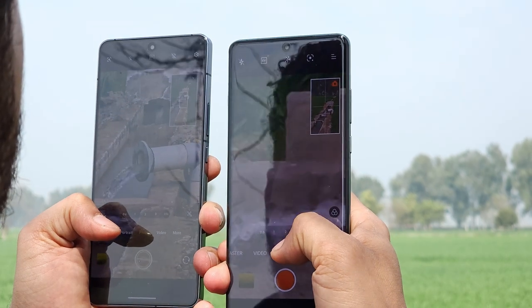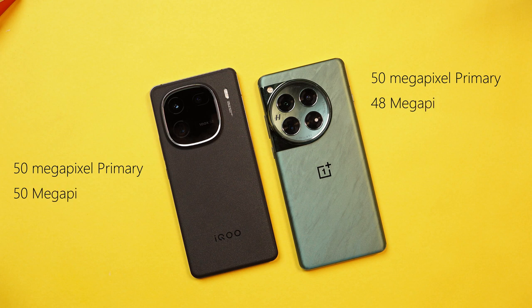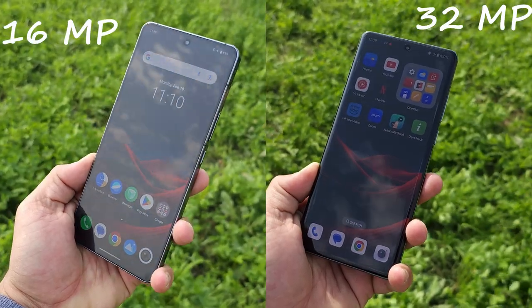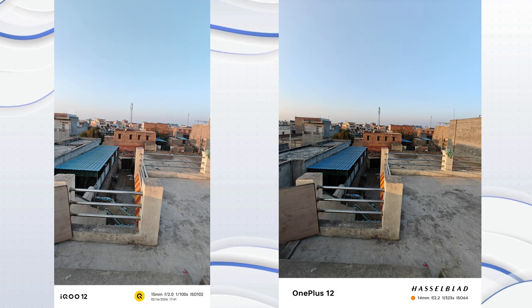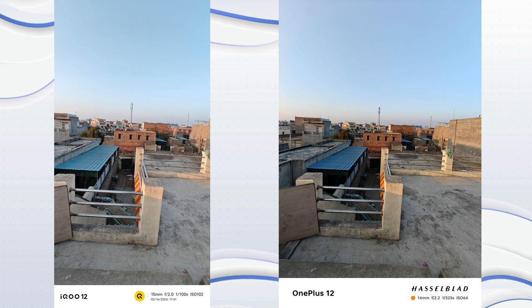Both phones come with triple camera setups. OnePlus 12 has a 50MP primary, 64MP periscope, and 48MP ultra wide, with a 32MP front camera. iQoo 12 has a 50MP primary, 64MP periscope, and 50MP ultra wide, with a 16MP front camera. We clicked many photos across multiple scenarios.